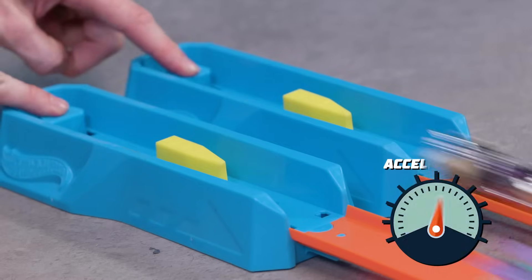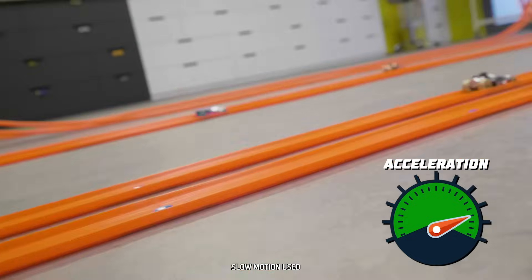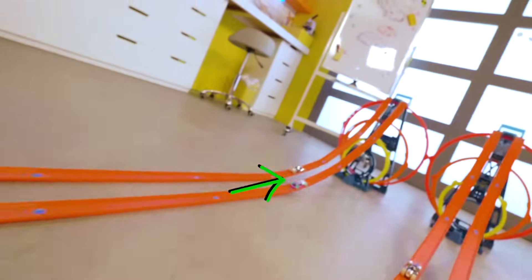Depending on how they're launched, these cars will have different rates of acceleration. The fastest cars will make it down the track and launch off the triple loop kit.